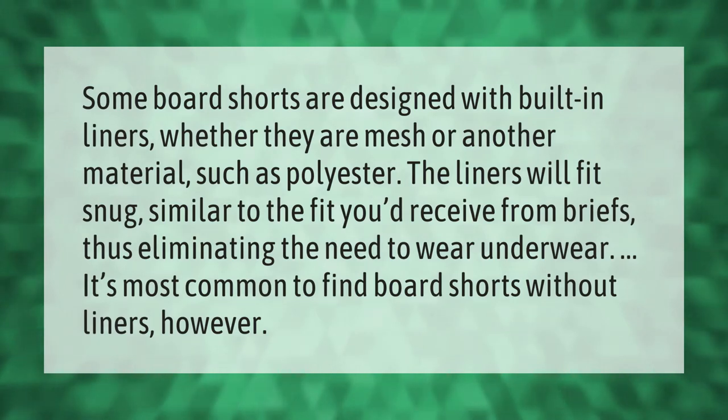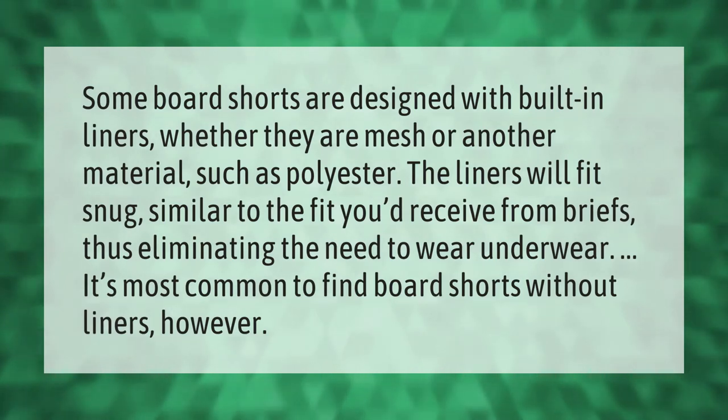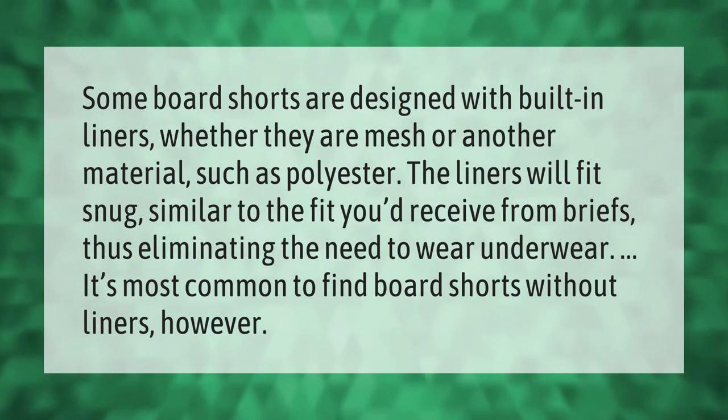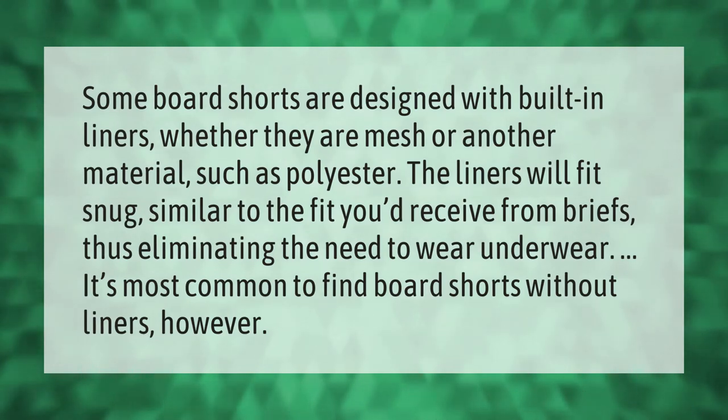Some board shorts are designed with built-in liners, whether they are mesh or another material such as polyester. The liners will fit snug, similar to the fit you'd receive from briefs, thus eliminating the need to wear underwear.